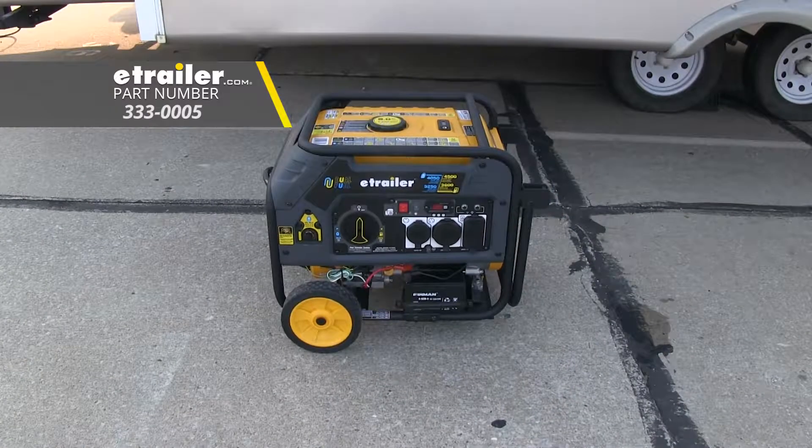And that's going to complete our look at the eTrailer 4500W Portable Generator, part number 333-0005.